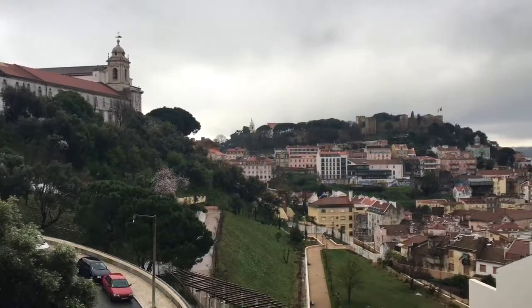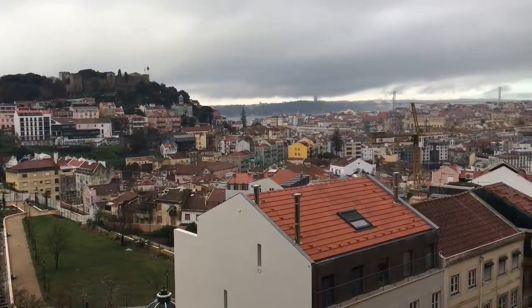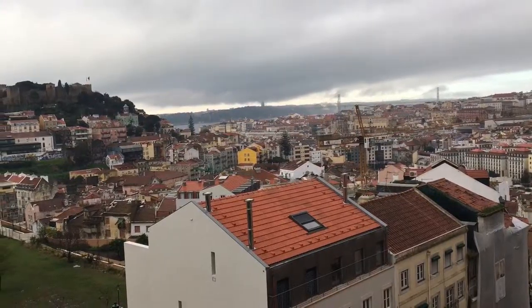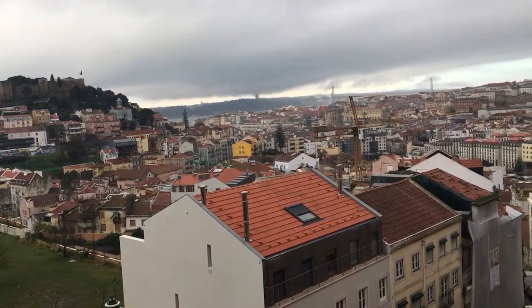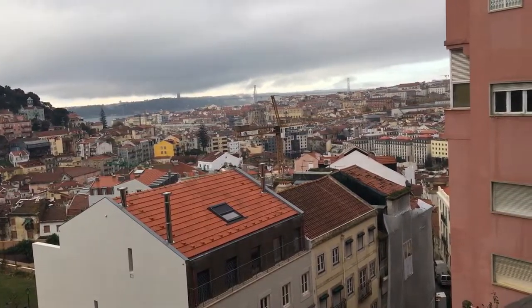Even with Lisbon being rainy, it's nice to be here. It doesn't look like what I expected — correction, it does look like Portugal because we are in Portugal. It looks a bit like Prague but much, much hillier, though not deep hills, just small little hills hopping around.